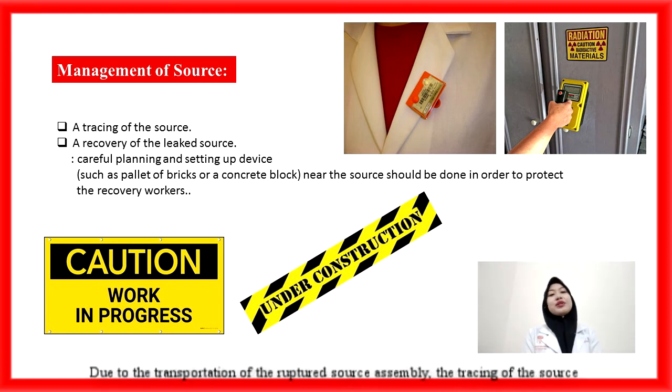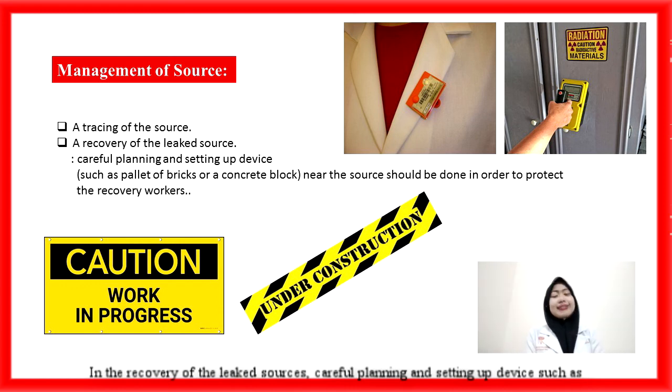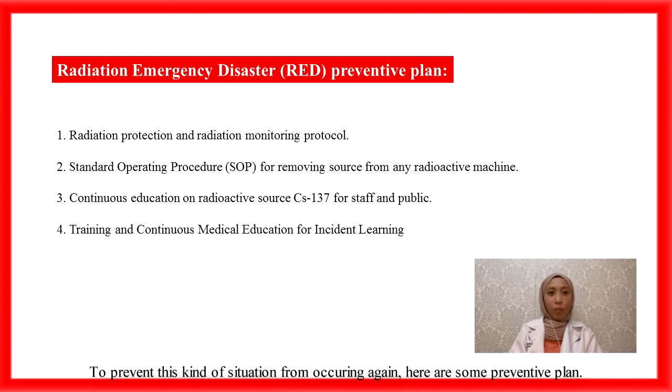Last but not least, the management of the source. Due to the transportation of the ruptured source assembly, tracing of the source should be carried out immediately to control the spreading of radioactive contamination. In the recovery of the leaked source, careful planning and setting up shielding devices such as pallets of bricks or concrete blocks near the source should be done in order to protect the recovery workers.